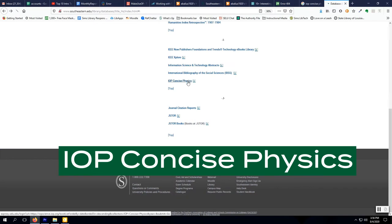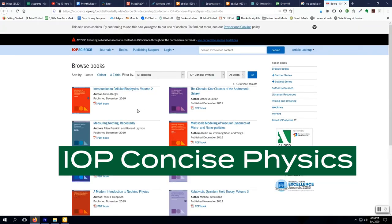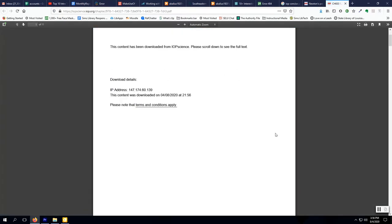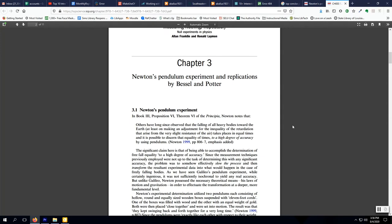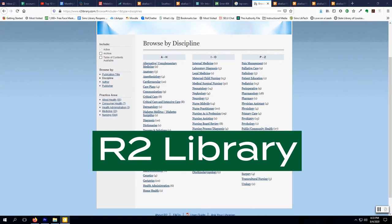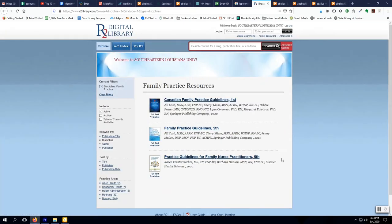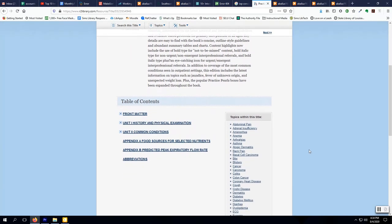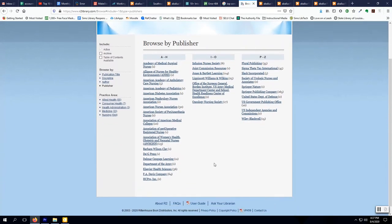IOP Concise Physics was developed with Morgan and Claypool Publishers. These short texts cover more than 30 distinct areas of physics. Concise physics books can offer a snapshot of current research, an introduction to key principles, a look back at history, or a summary of effective teaching methods. R2 Library is an eBook database of nursing and allied health books that allow topic-driven searches. Students can find answers quickly at the chapter and section levels and use filters to enhance search results by discipline and publication date. R2 Library contains nursing books from many leading health science publishers, including Elsevier, Lippincott, Springer, and the American Nurses Association.